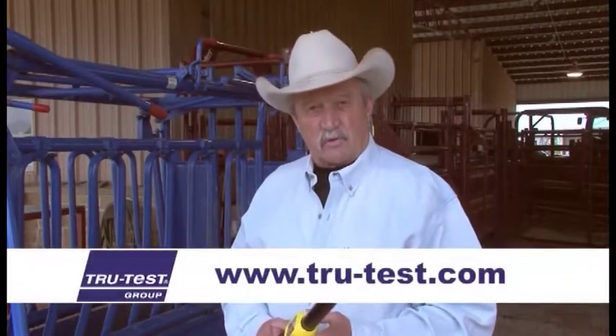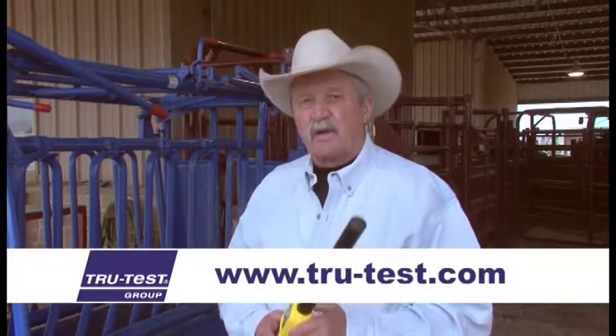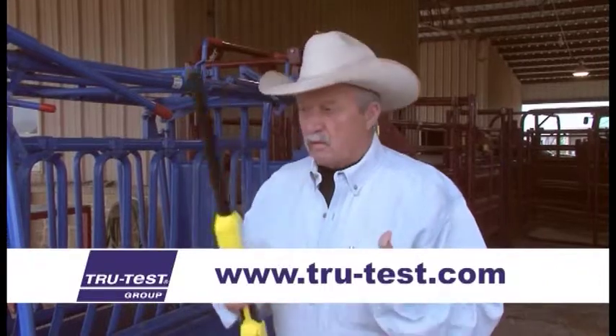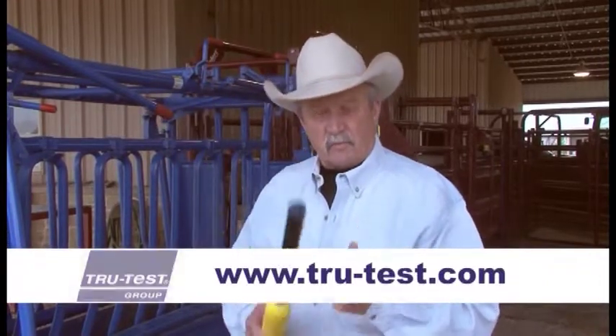Thank you, TrueTest. They are the leading provider of database information for the world. Been in business a long time. They work at it every day to be better at who they are and what they do, and the equipment they provide gives you the information you need.